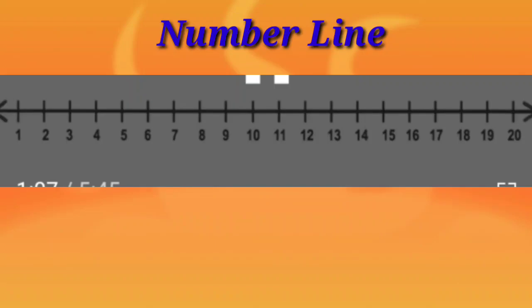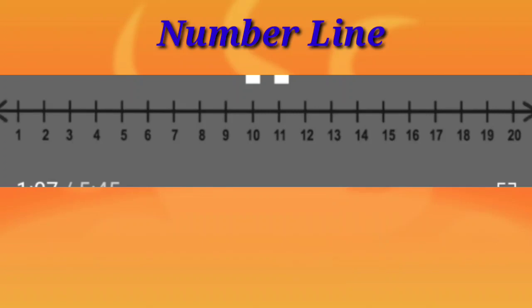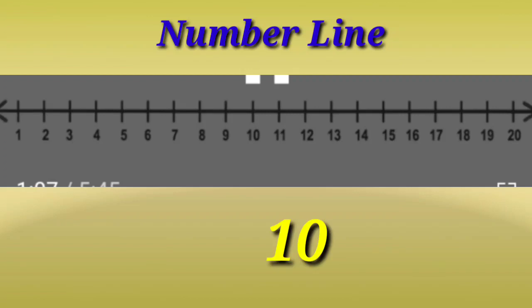Now, let's do the before number on a number line. I have taken the number 8 from the number line. So, what will come before 8? Can you tell me? 7 will come before 8. Now let me take another number — I have taken 10. And what number will come before 10? 9. And 9 is smaller than 10.